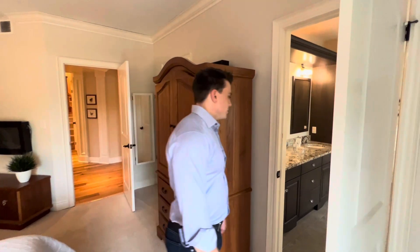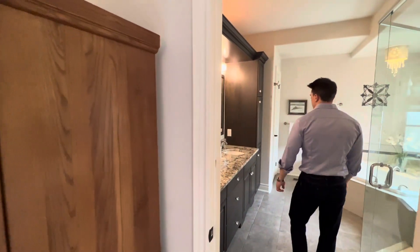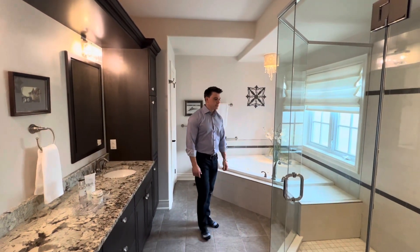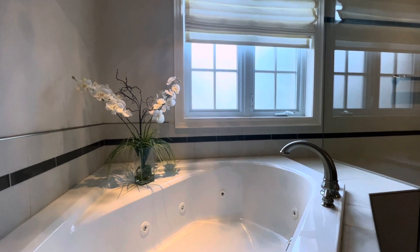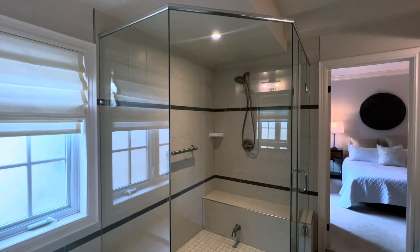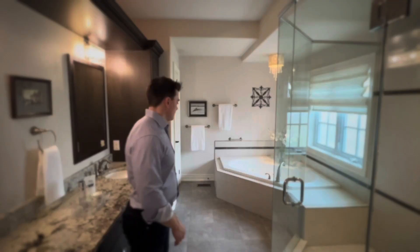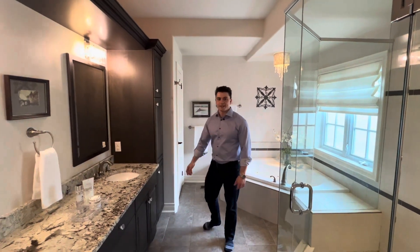Let's move on to your master suite. Beautiful five-piece stone counters, underfloor heating which is really nice especially in those winter months. You have a jacuzzi tub, a standing glass shower — I'll let Nick come on in and give you a better look — and then your commode just over here, nicely tucked away.